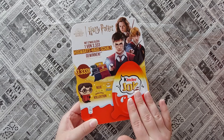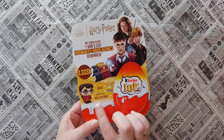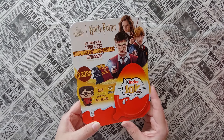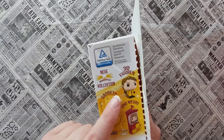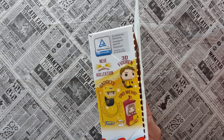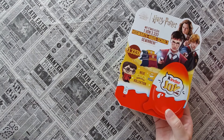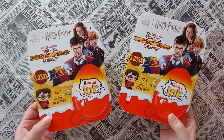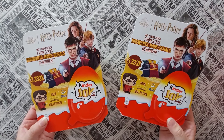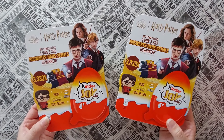They have Kinder Joys in a new Harry Potter version - they brought out a Quidditch collection where you can collect 3D figures, other gadgets, and more stuff. I got two boxes, and in each box there are four Kinder Joys.